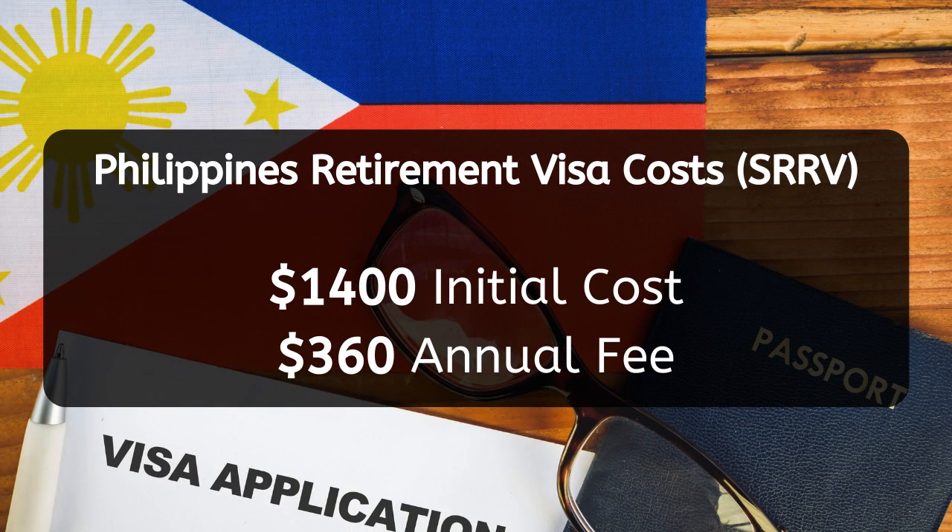One other very important area to consider, especially if you're retiring in the Philippines, is knowing about the retirement visas. Excluding the time deposits you will need for a retirement visa, the actual cost itself for the visa is $1,400 as an initial fee. Additionally, there will be an annual fee of $360. This total amount is not going to break the bank, but it is important for you to know if you're going to retire in the Philippines.